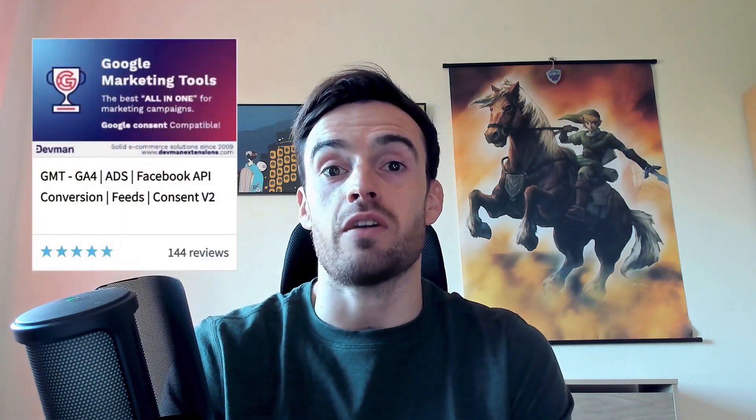Discover now why Google Marketing Tools is, without a doubt, the best marketing extension you can install in your OpenCart store. I assure you that from the very first moment, you will see its true potential. Once you know the main features of Google Marketing Tools, let's take a look at a series of Frequently Asked Questions that we have compiled.